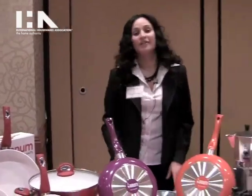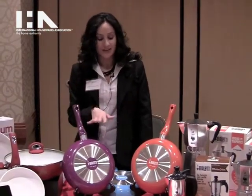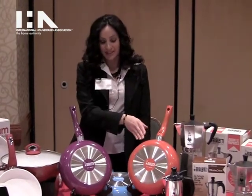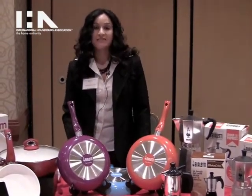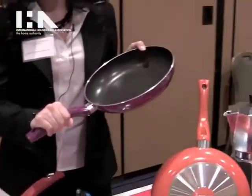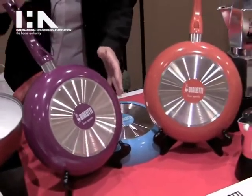Next, we have our new Trends cookware line, which will actually debut this spring. Trends by Bialetti is basically bringing 2011's hottest colors to the home. We have our Purple Passion, our Orange Spice, and our Blue Cheer. These are an everyday value. They have the convenient non-stick interior, the easy-to-hold ergonomic oversized heat-resistant handle, and these amazing colors, which are really the hot colors for 2011, bringing them to the kitchen.